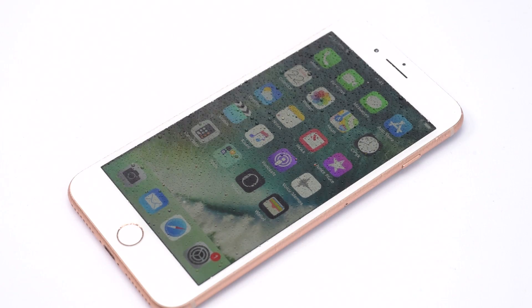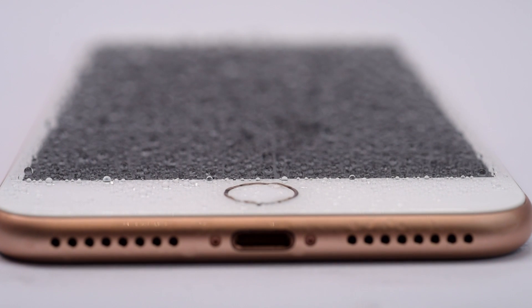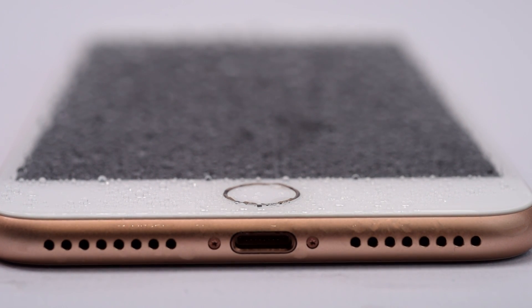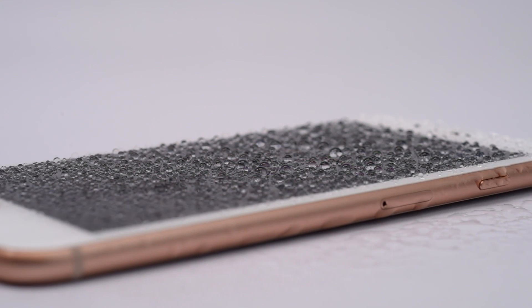The iPhone is also water resistant, as with the previous generation of devices. It's not advisable to test this, but rest assured, if you do have an accident, the phone should be able to survive a water submersion with relative ease.